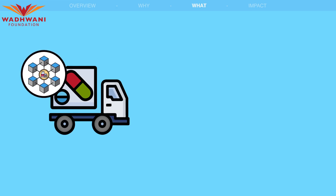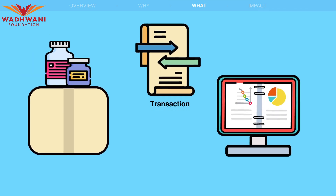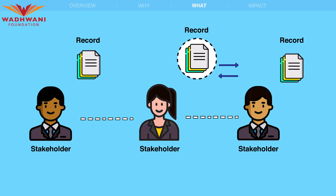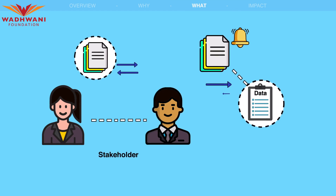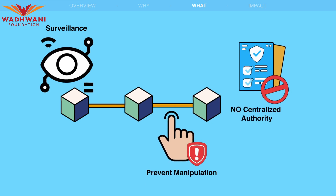So, what is a Drug Logistics Chain? It is a blockchain-based drug supply chain that stores all drug supply transactions in a distributed ledger. Every stakeholder in the supply chain maintains their own register or ledger where they record their transactions, and other stakeholders are notified and the transactions are recorded in their ledgers as well. This ensures complete surveillance and prevents manipulation, as there is no centralized authority.